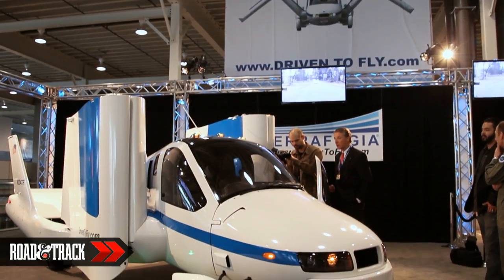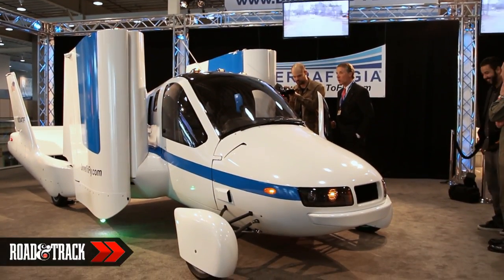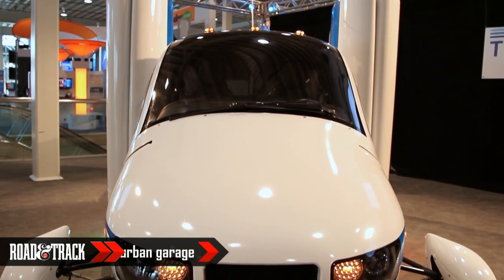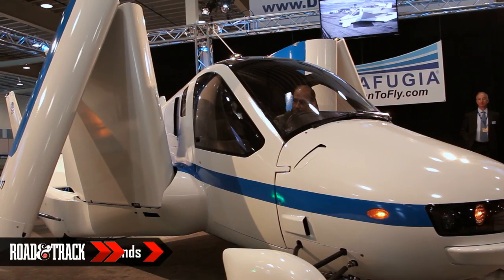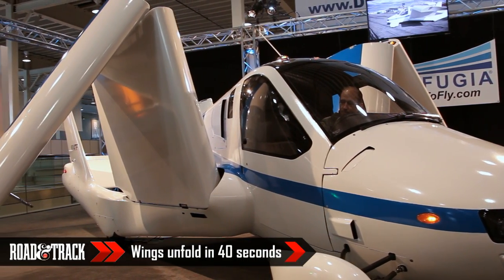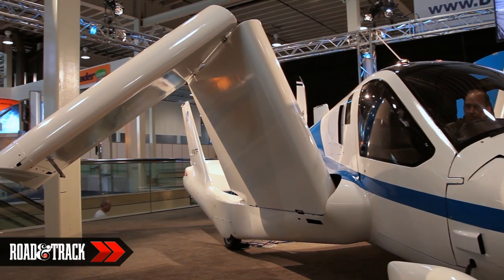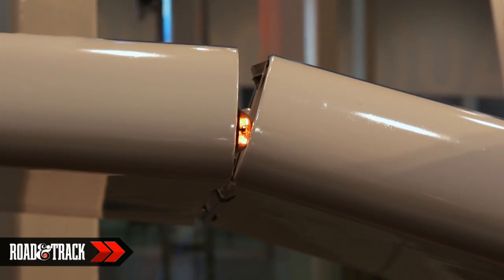The 26-foot wingspan folds into a 7-foot, 6-inch package, and the length of 18 feet, 9 inches makes the entire road-going package roughly the same size as a full-size SUV. With their first flight under their belt, Terrafugia plan on delivering the first Transition to customers within 12 months, with an anticipated starting price of $279,000.